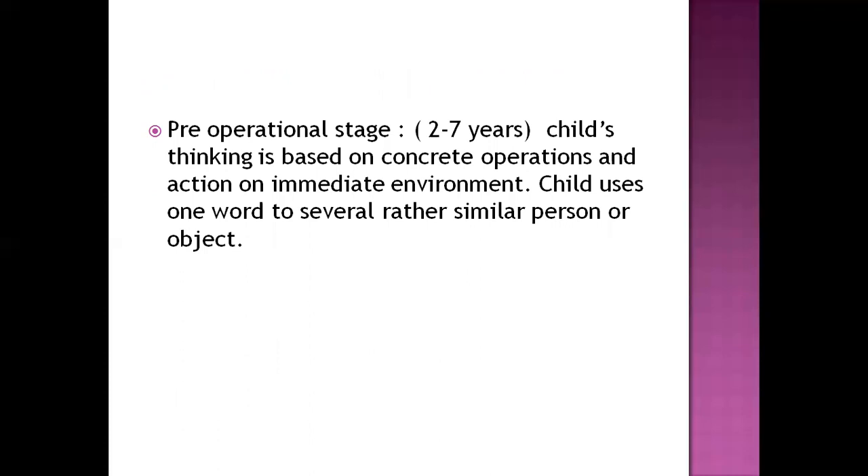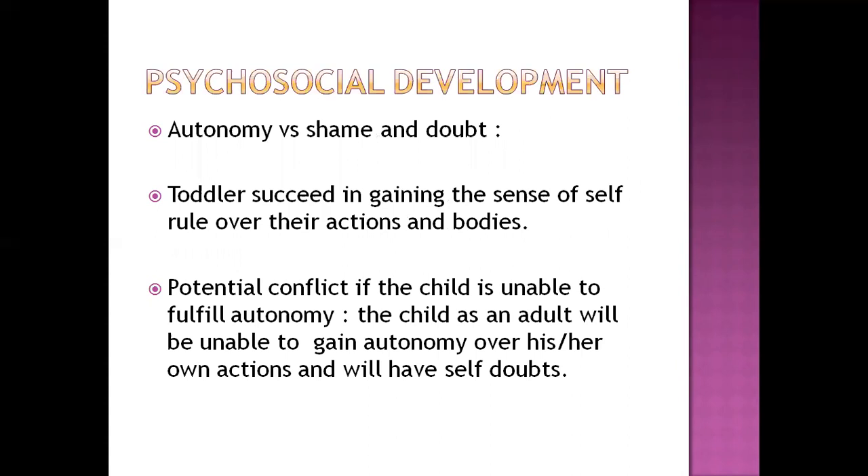In psychosocial development for toddlers, the key stage is autonomy versus shame and doubt. If the toddler succeeds in gaining a sense of self-rule, they achieve autonomy — which is close to independency. If the child is able to function by their own rules, they achieve autonomy. If autonomy is not achieved within toddlerhood, the adult will struggle with self-doubt and difficulty gaining independence.